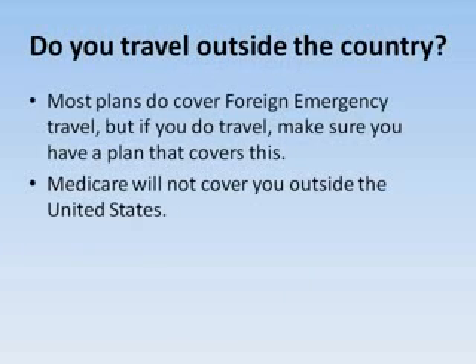Medicare will not cover you outside of the United States. So if you travel outside the country, you need to make sure that you get a policy that has foreign emergency travel coverage. Although most policies do have that.